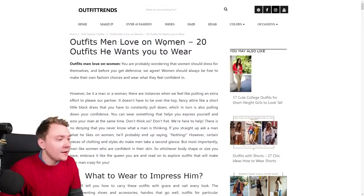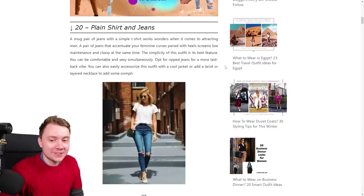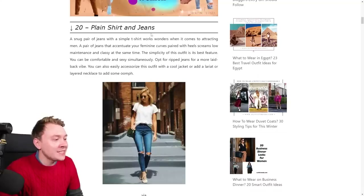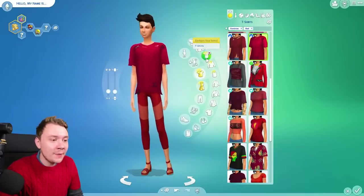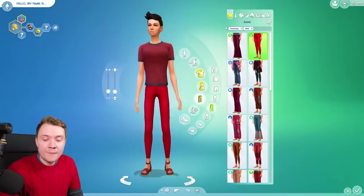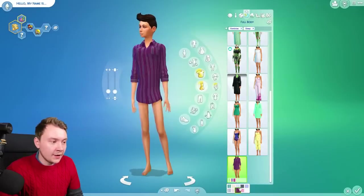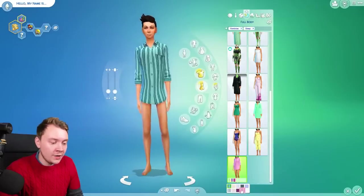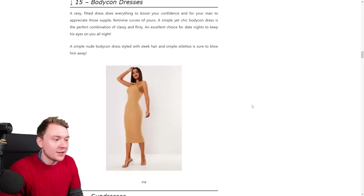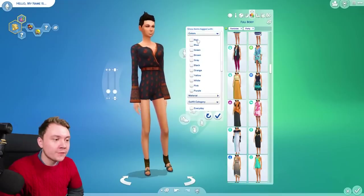Now we're looking at outfits men love on women — 'Guy approved outfits to impress your man.' Maybe there needs to be a gay version of this, then I won't get stood up all the time. I apologize for the trauma dumping. Our first outfit is plain t-shirt and jeans — it's gotta be red, so a plain red t-shirt and red jeans. Number sixteen says: his shirts — men like to see women in an oversized shirt, so this is like a sleepwear thing. There's not one in red, but this is as close as we're gonna get, maybe pink. Of course, in red — how can I forget.